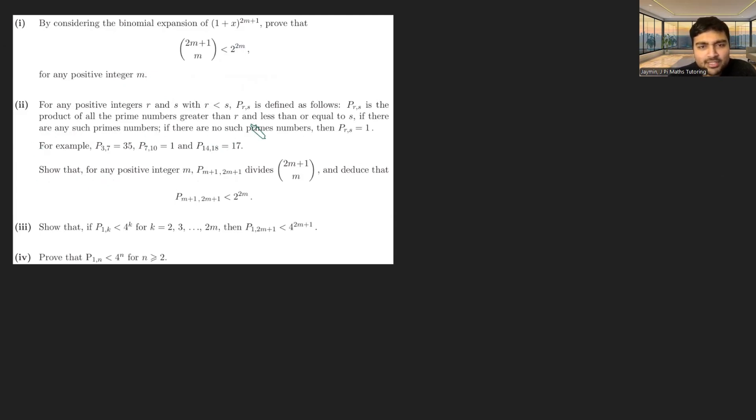Here's the definition part. For positive integers r less than s, we define p(r,s) as the product of all prime numbers greater than r and less than or equal to s — essentially the product of the primes between r+1 and s inclusive. If there are no such primes in that interval, we define p(r,s) to be 1. For example, p(3,7) is 35, because between 3 and 7 the only primes are 5 and 7. p(7,10) is 1 since there are no primes between 7 and 10, and p(14,18) is 17.